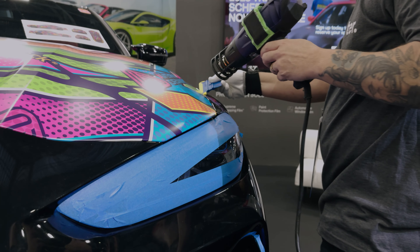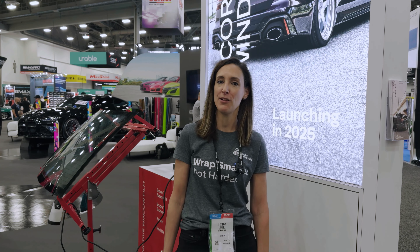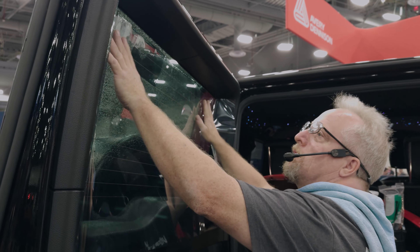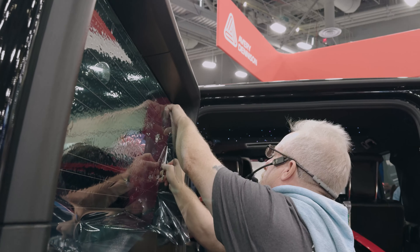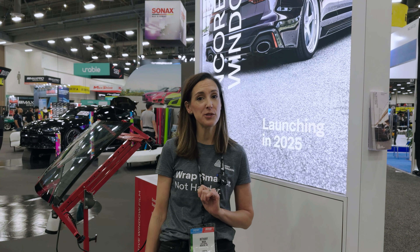These will be great to pair with MPI 1105, protect your digital prints, and have that great durability and pop in the color. We are also launching a new automotive window film line under the series name Encore. It's backed by the Skin Cancer Foundation and will be launching early in 2025, so come on by the booth and we'll share more details with you.